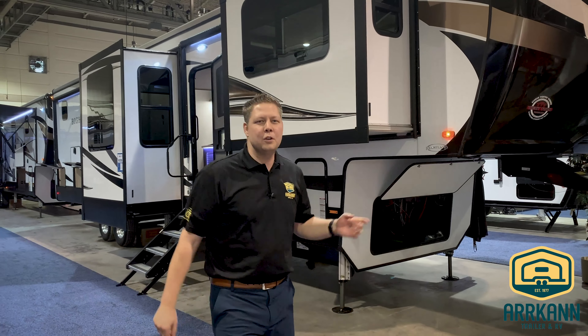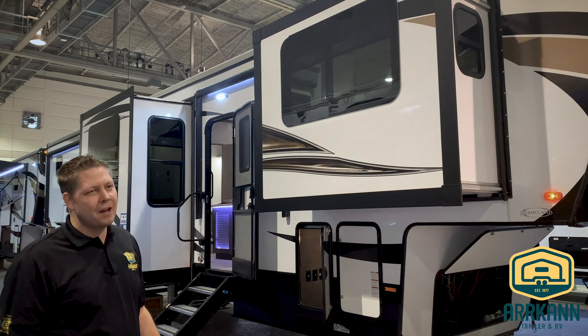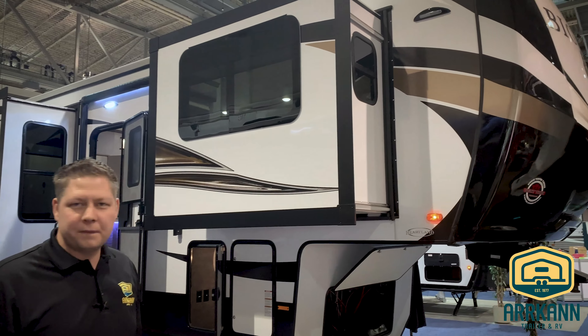Hi, I'm Neil from Arcan Trailer. I want to introduce you to the new Bighorn Front Living — it's a 3950 FL — and some of the features on it.